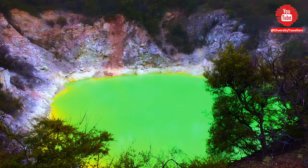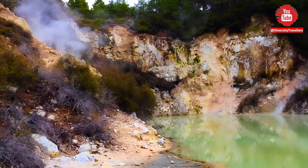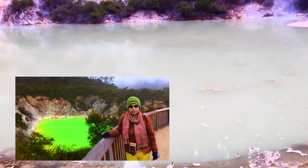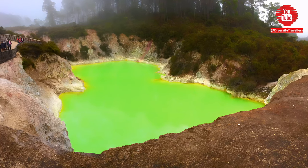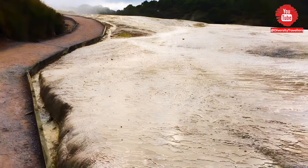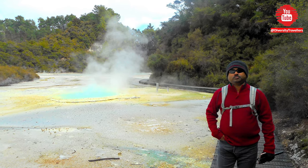The Devil's Bath is another geothermal feature located in Wai-O-Tapu. It's a bright green colored hot pool famous for its unique color and unusual appearance. The water is bright green due to a high concentration of sulfur and other minerals. The average temperature is around 74 degrees centigrade, making it dangerous and unsuitable for swimming or touching. Such an acidic and extraordinary geothermal environment — we had an amazing experience walking in Wai-O-Tapu.